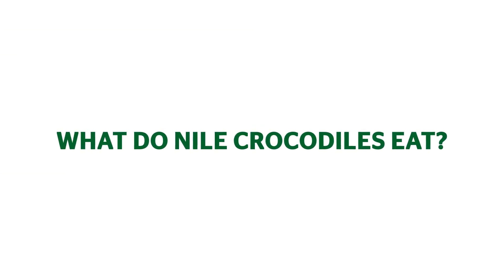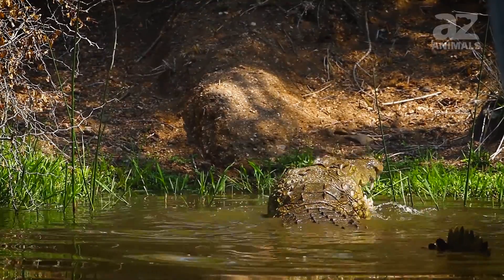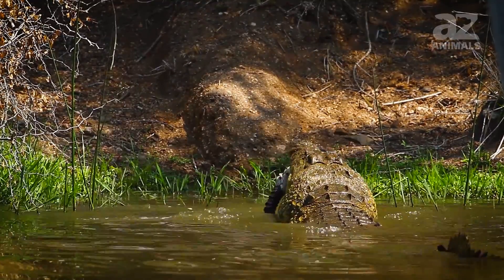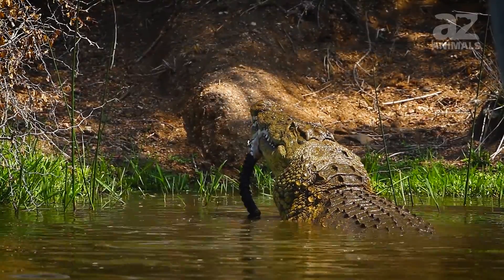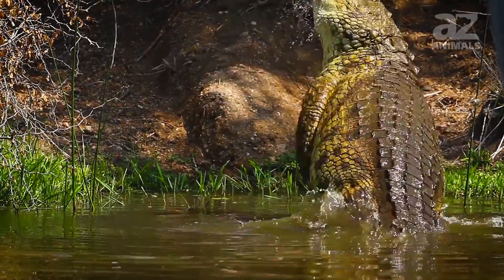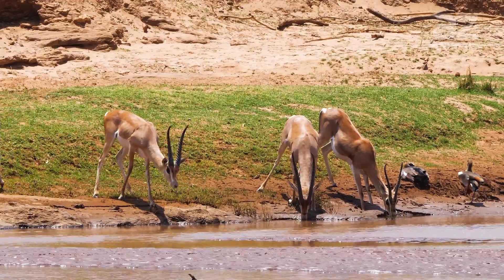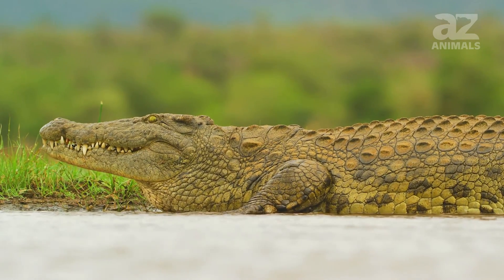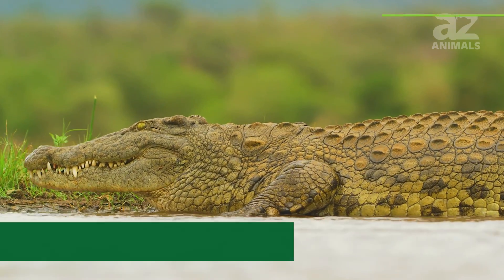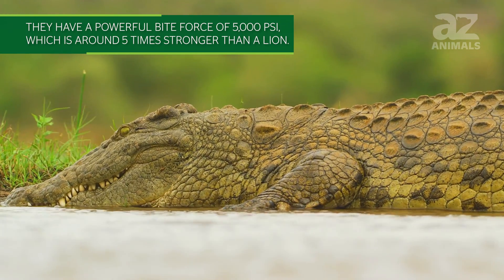What do Nile crocodiles eat? Fish are what Nile crocodiles eat the most, but this carnivore will feed on anything it can overpower. When first leaving its den, juvenile Nile crocodiles hunt together in groups, and as they age they become more solitary. Birds, zebras, gazelles, small hippos, and other smaller animals are what this crocodile eats. They have a powerful bite force of 5,000 psi, which is around 5 times stronger than a lion.